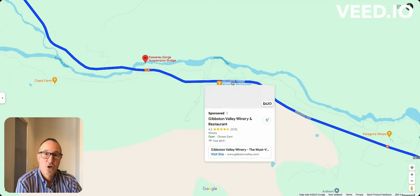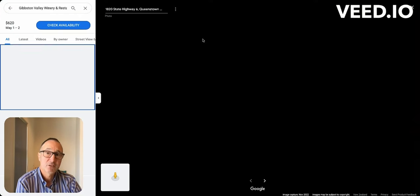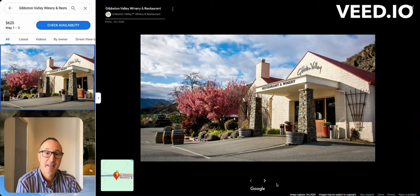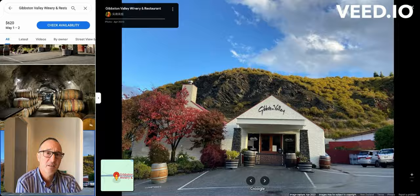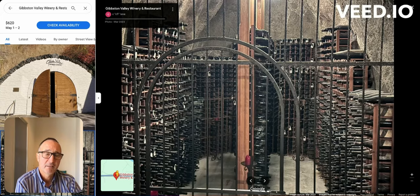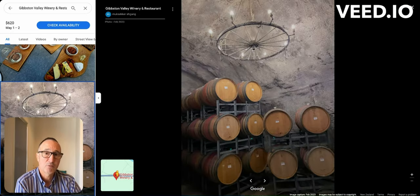On the other side of the road is the Gibbston Valley Winery and Cheese Place — yet another place you can stop for food. They have one of the very few wine cellars in New Zealand, so you can do a guided tour. They're offering lunches, wine tastings, and cheese — it's all here.